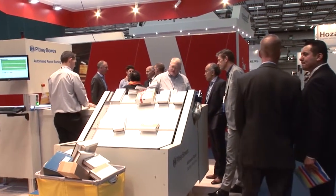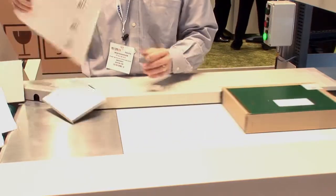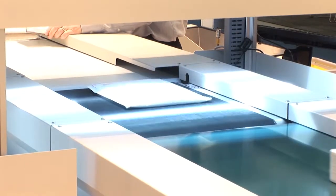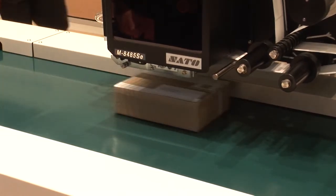We've applied that knowledge base and translated it into a parcel sorting solution in response to the demand from parcel handlers, private posts, and national posts looking for a solution to automate manual tasks and, frankly, for them to offer an extended line of business for new revenue opportunities.